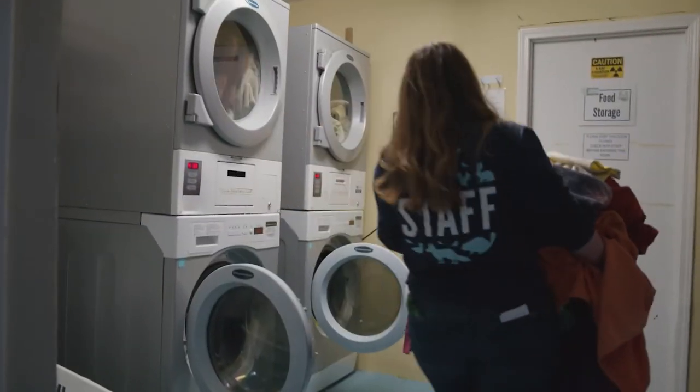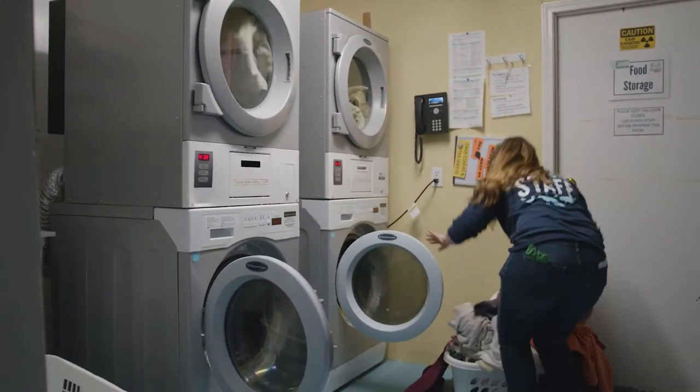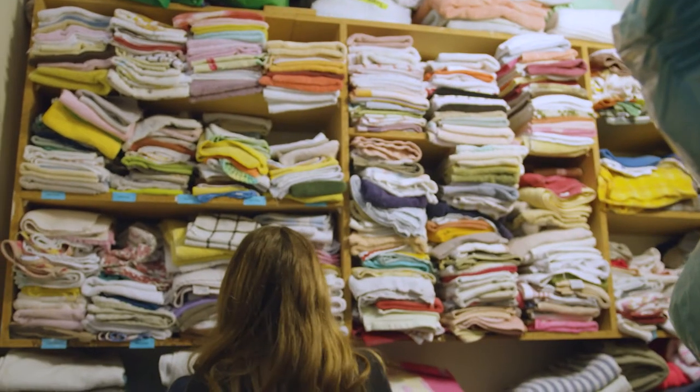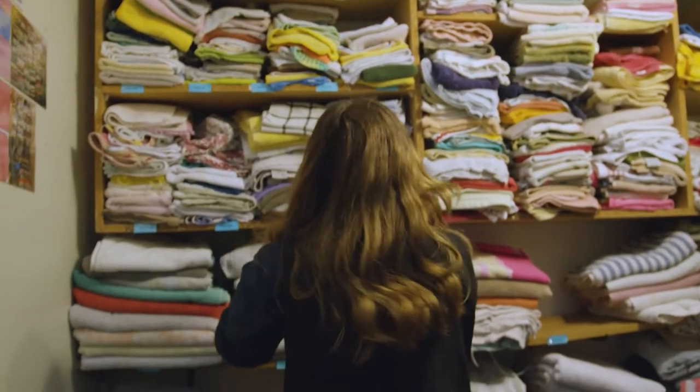Laundry is also a fact of life for all wildlife rehabilitation centers, and AIWC is no exception. During the busy summer months our washing machines and dryers are kept in constant use. In fact, we may do up to 30 loads of laundry in a single day.